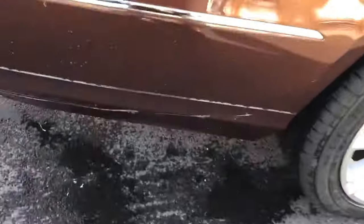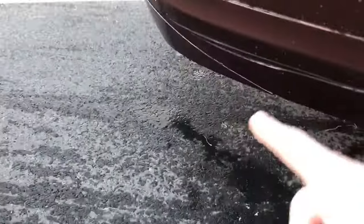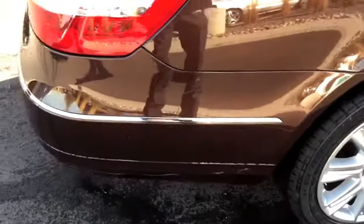The first and foremost thing that I want to highlight is down here — there's a pretty long scratch. Something may have got underneath the vehicle back there.